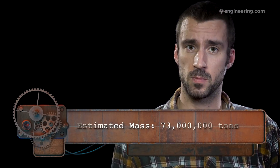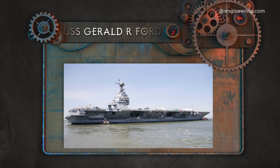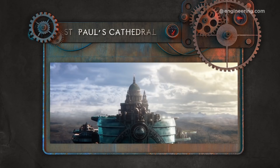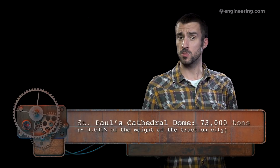That sounds like a lot, and it is. The largest aircraft carrier in service, the USS Gerald R. Ford, weighs about 100,000 tons. But it's not unrealistic based on London's design in the movie. St. Paul's Cathedral is the one London landmark supposed to have survived the implied catastrophe, and the traction city's designers chose to preserve it by sticking it right on top. According to its official website, St. Paul's has one of the largest cathedral domes in the world, weighing approximately 73,000 tons — or 0.001% of our hypothetical city of London.